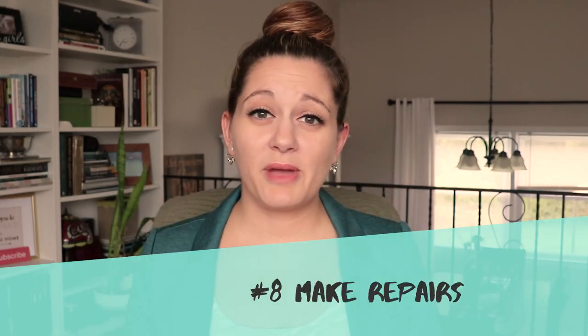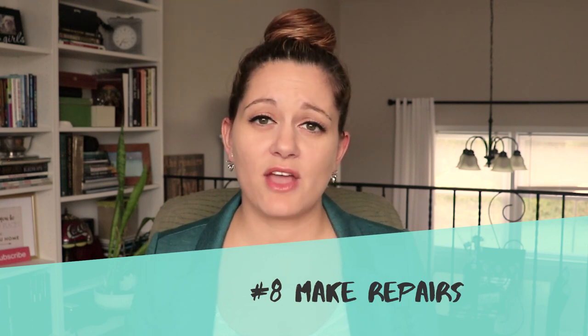Number eight: make repairs. Now's the time to make all the small repairs in your home that you've been putting off — maybe a broken outlet, a leaky faucet, or a kitchen cabinet door that fell off the hinge. You don't want to give the buyer any unexpected concerns as they're walking through the home. Make those repairs now before they come up on the buyer's home inspection report. You might also consider getting a pre-listing home inspection done — I've talked about that in my home inspection tips for sellers video, which I'll link above.